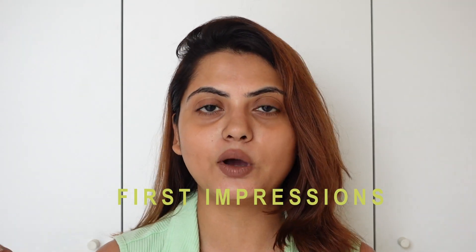Coming back to today's video — it's a first impressions video. I made one earlier and you can find the link somewhere here. First impressions is all about trying a new product together for the very first time. Today I'm going to review a single product from a very hyped celebrity brand — it's a recent launch.